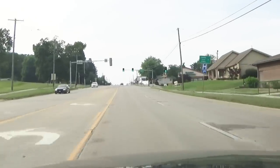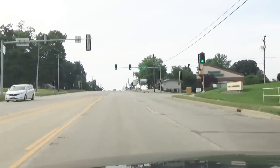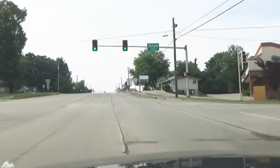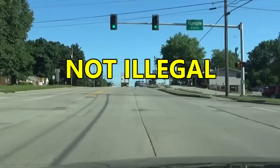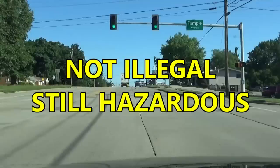Because there's no traffic close to me right now, I'm going to do something and then tell you not to do it. What did I do? I changed lanes while in an intersection. While not necessarily illegal, it can still be hazardous.